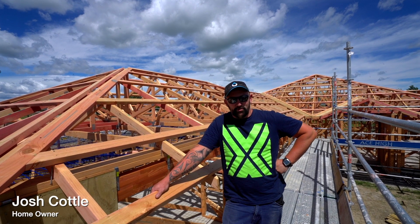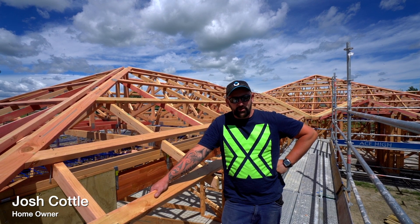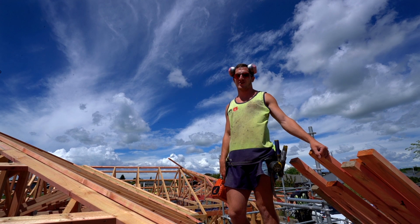Just dropped in today to check out the progress. The boys are doing an awesome job and can't wait to see the roof go on this weekend. It's 11 o'clock here on Wednesday — the boys got the trusses up yesterday, ripping into some purlins today, and the roof will go on over the weekend.